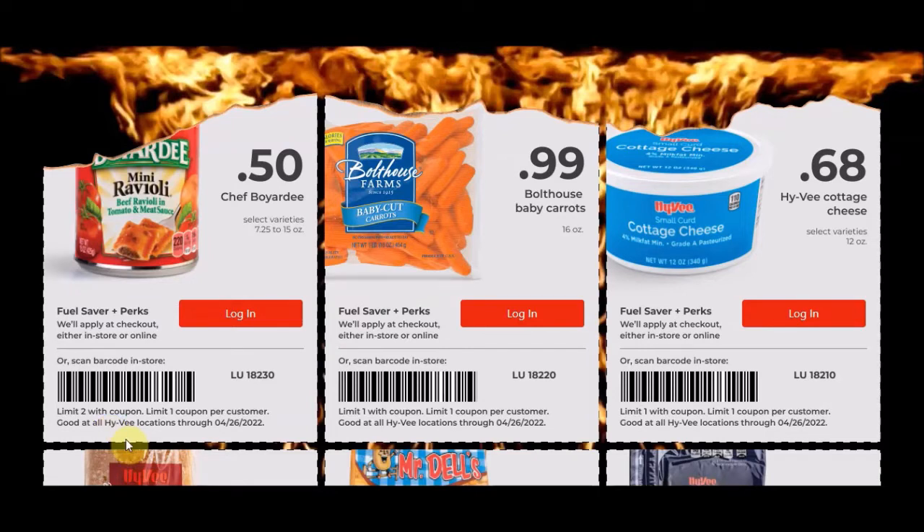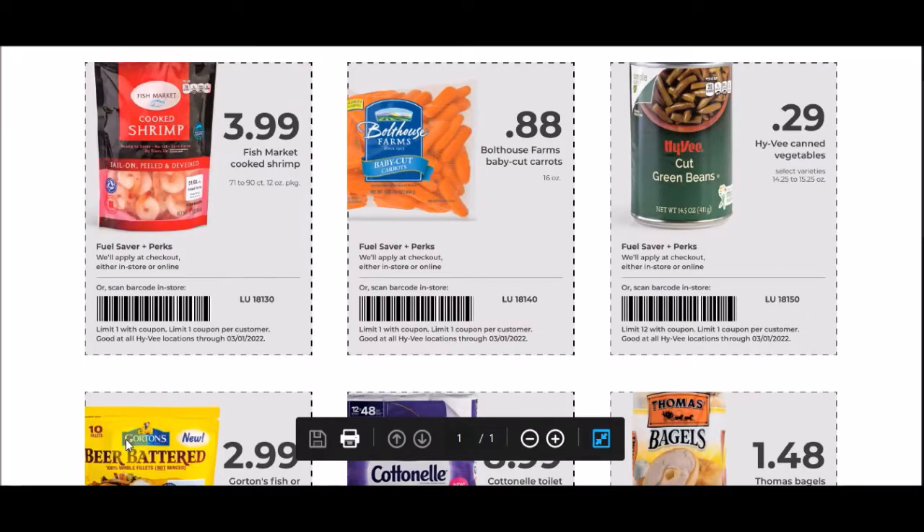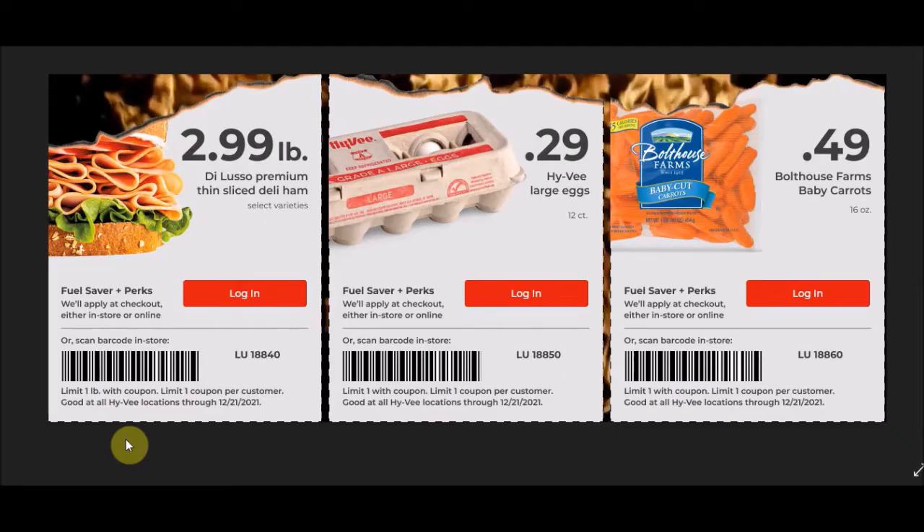We have the Bolthouse Baby Carrots, a 16 ounce bag for 99 cents each. This is an okay deal — I try to get my produce at 99 cents or less. In February we've seen these about 88 cents, and at the end of December we've seen them for 49 cents. So depending on how often you use them, 88 cents could be good for one or two bags, and then wait for the big sales at 49 cents.